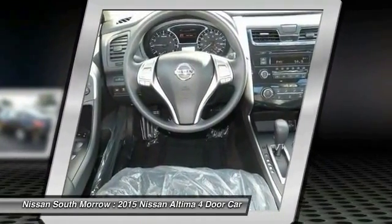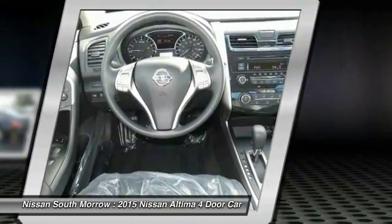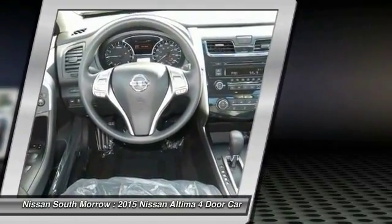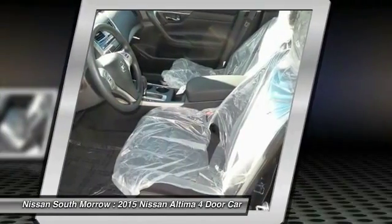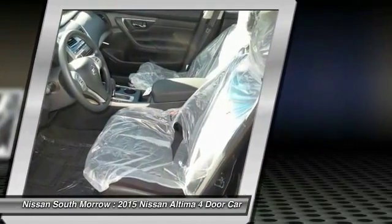Power steering, air conditioning, cruise control, AM/FM stereo radio, rear defrost, and FWD security system. This beauty will make even your house keys jealous. Drive it today.